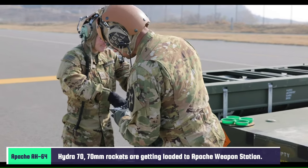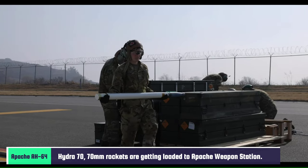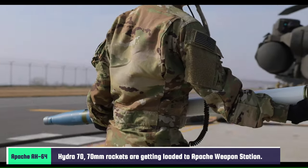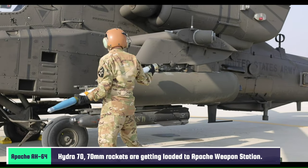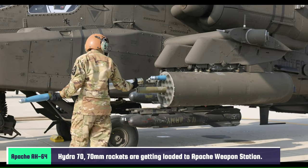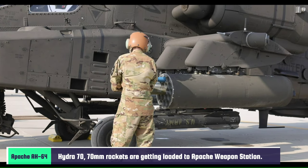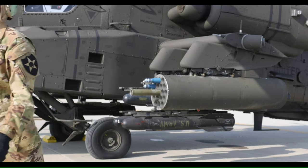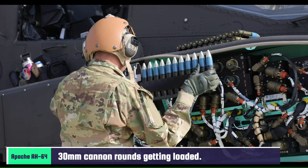These are Hydra 70mm rockets, which are getting loaded into the wing-mounted weapon station. And now the 30mm cannon rounds are getting loaded.